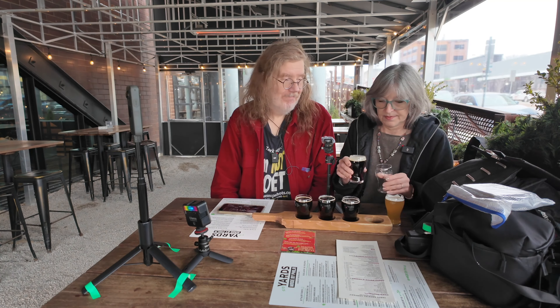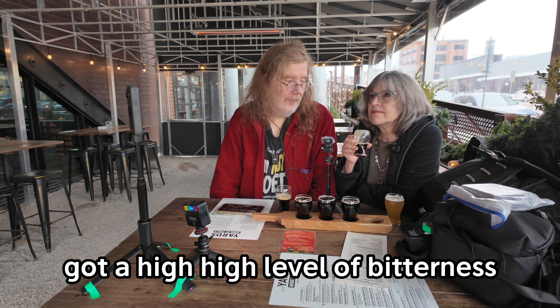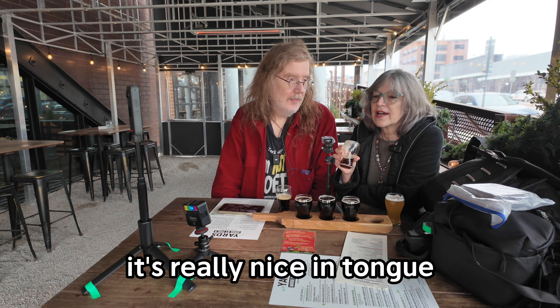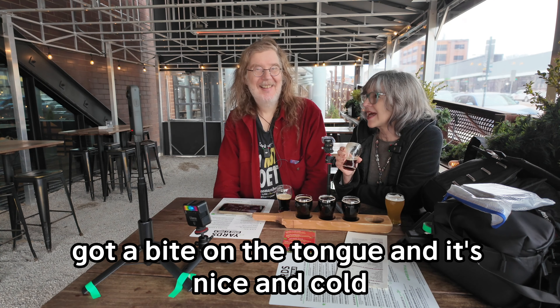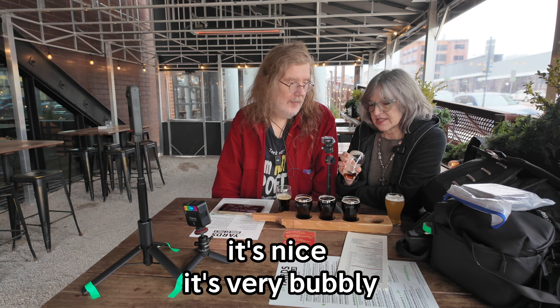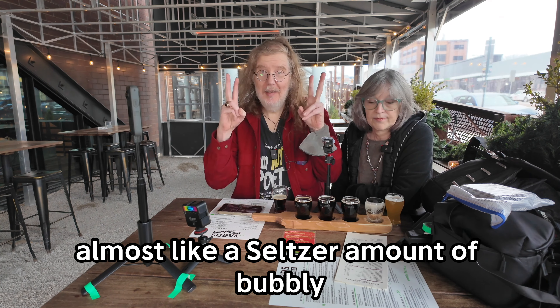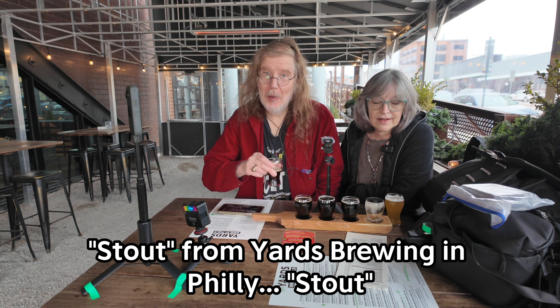First we're gonna try the regular stout. Smells very mild. It's got a high level of bitterness. It's really nice on the tongue. Nice and cold, got a bite on the tongue. It's very bubbly, almost like a seltzer amount of bubbly. Stout from Yards Brewing in Philly.